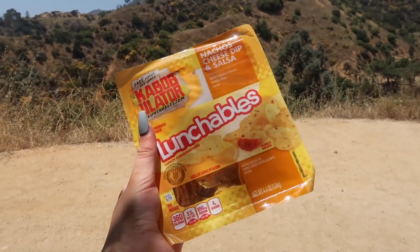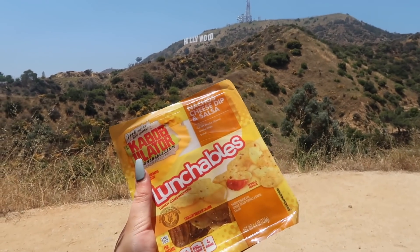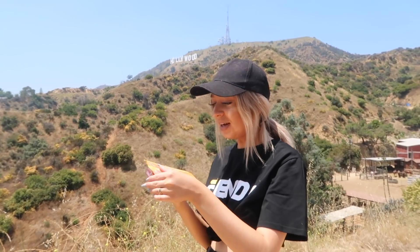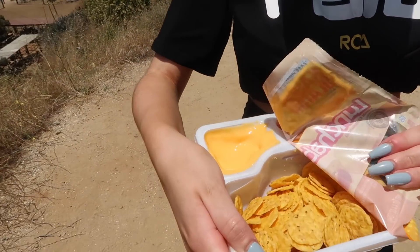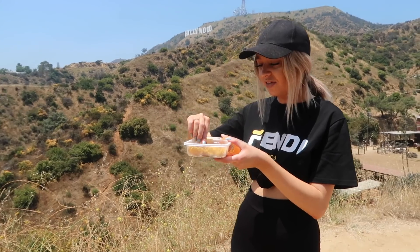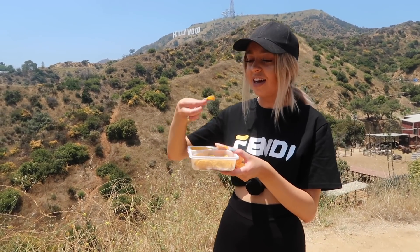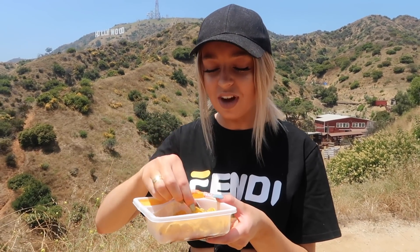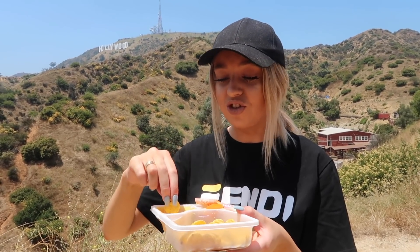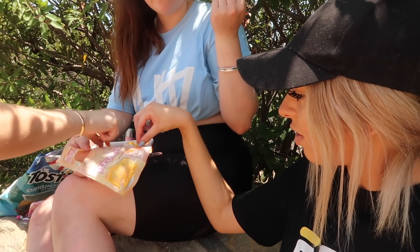The next one I'm going for is the lunchable nacho cheese dip and salsa - the one I've been most excited for, because this whole trip we've literally been binging on Tostitos and salsa. Oh my god, that looks so so good. Taste test - oh my god, it's unbelievable! That is exactly what I needed after this hike. I don't do exercise - all we eat on this channel is McDonald's - so this is a change and it's literally the best thing to ever happen to us.